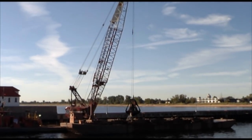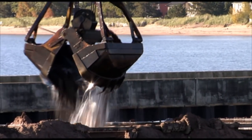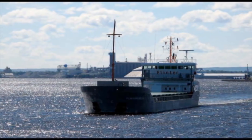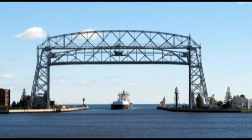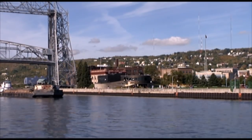Each year an average of more than 100,000 cubic yards of dredged materials are removed from the Duluth-Superior Harbor. The build-up of sediment that must be dredged is caused by ship traffic, and it's to keep that same ship traffic moving that the sediment must be dredged and removed, so that water levels in the ship canals remain at least 28 feet deep.